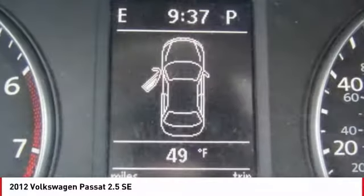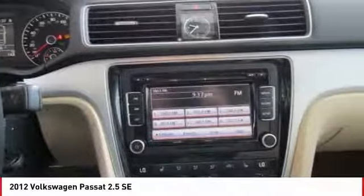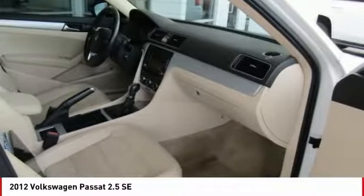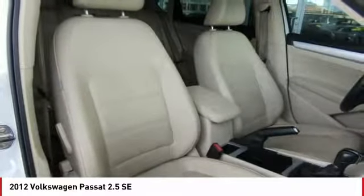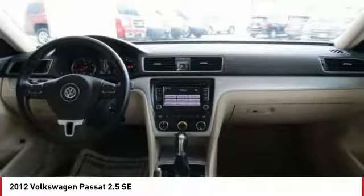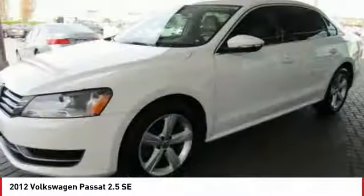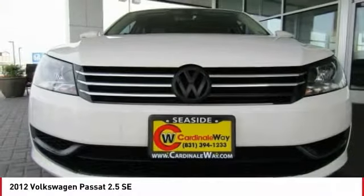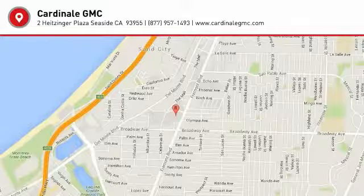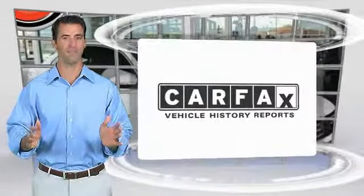Your new ride is just a phone call away. Here's another high quality vehicle with the Carfax Vehicle History Report.